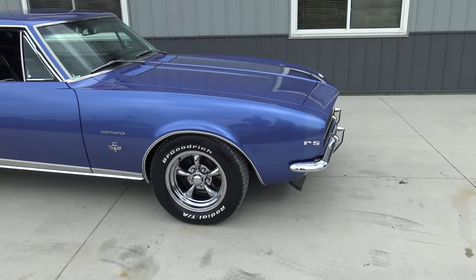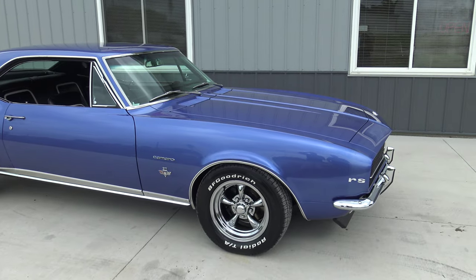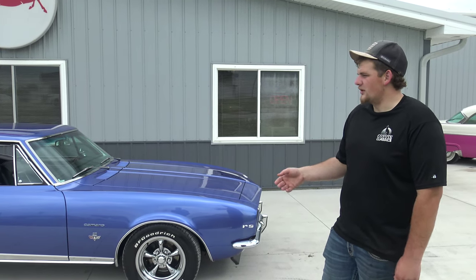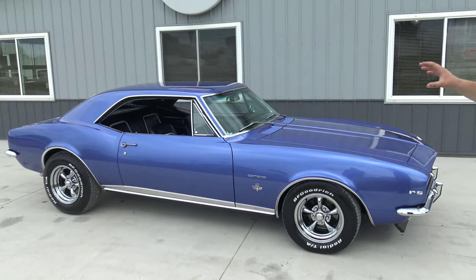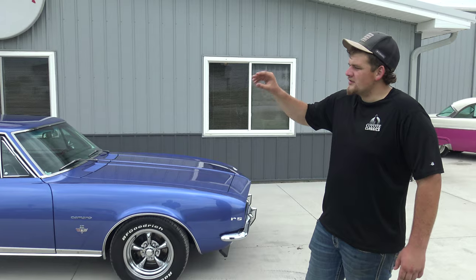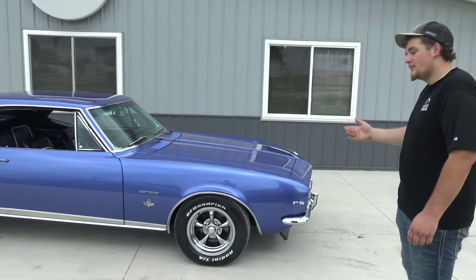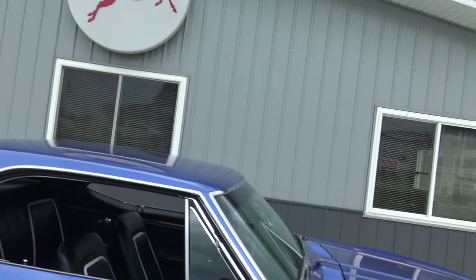A gentleman who had quite a bit of money bought this car back in 2010 at Barrett-Jackson. It had a very well-restored back-to-original finish — red with a black vinyl top. He bought it and his wife absolutely loved this color, and standing here looking at it I can tell you why — it's absolutely gorgeous. So he spent another $25,000 on the car after he bought it at Barrett-Jackson and had it painted.